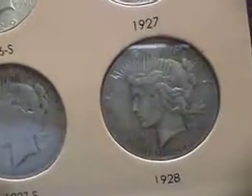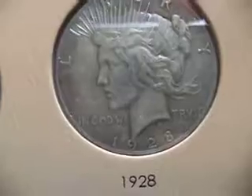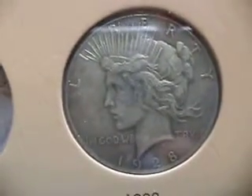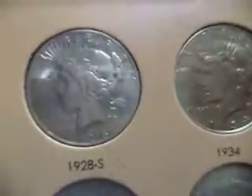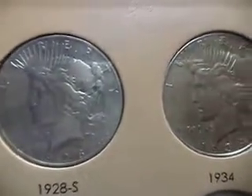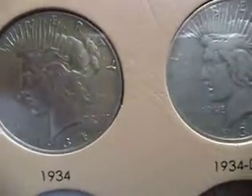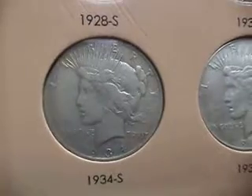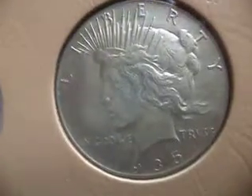This is the hard-to-get one — the 1928 Philadelphia Mint. Extra fine condition. Let's look at the back of the 1928.